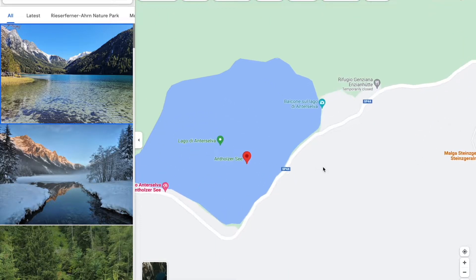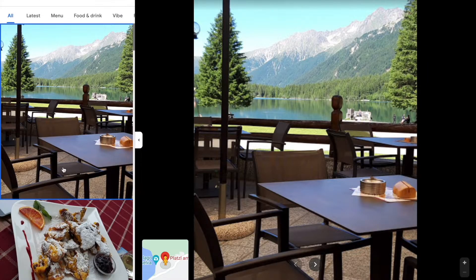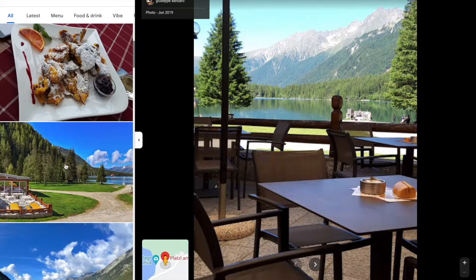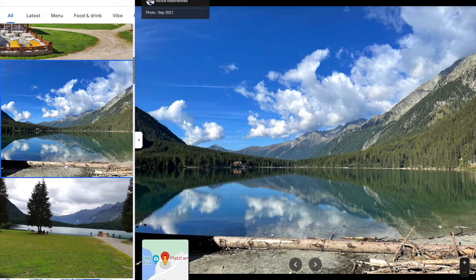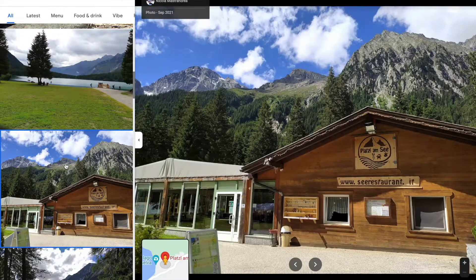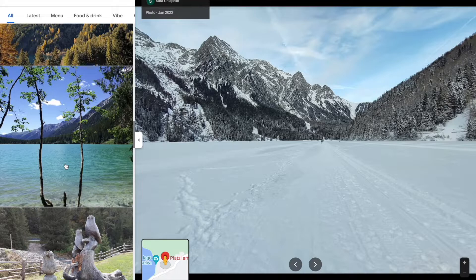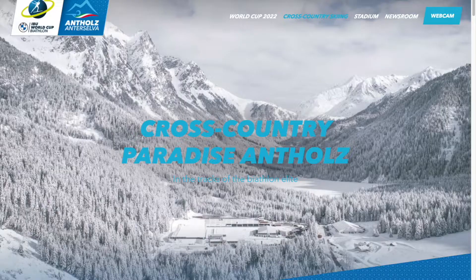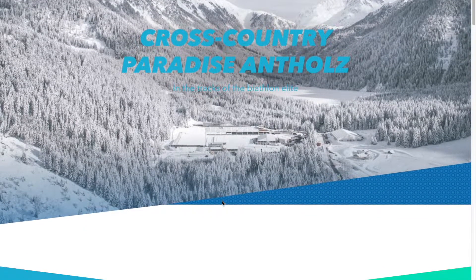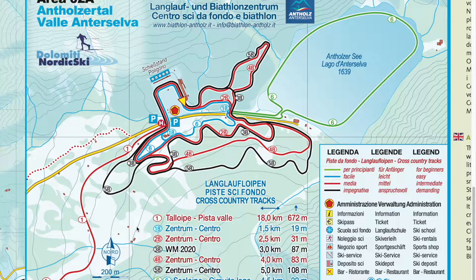Besides, there is a food place at the opposite side of the lake. They don't serve an extensive offer of meals, but to grab something warm to drink, like some tea or a cup of hot chocolate — well, who could possibly say no to that? If you are in for something more challenging than a three-kilometer-long panoramic and completely flat track, then you might be interested in trying one of the red or black roads. They are certainly more demanding.